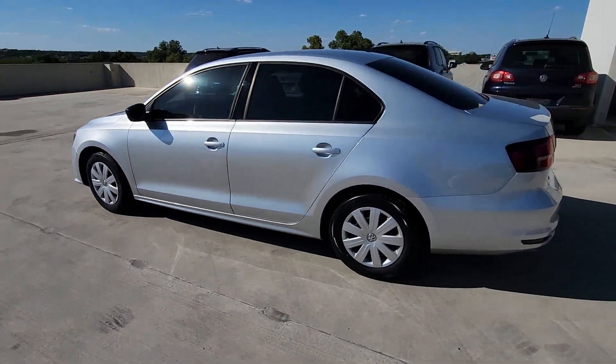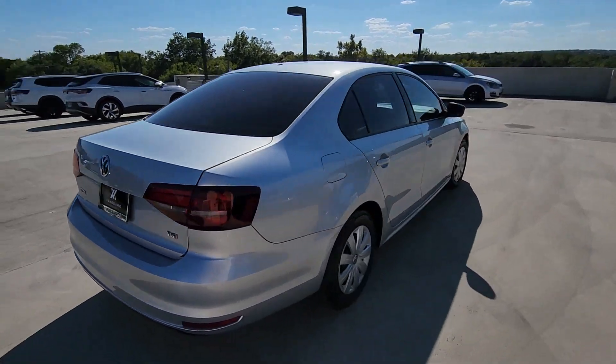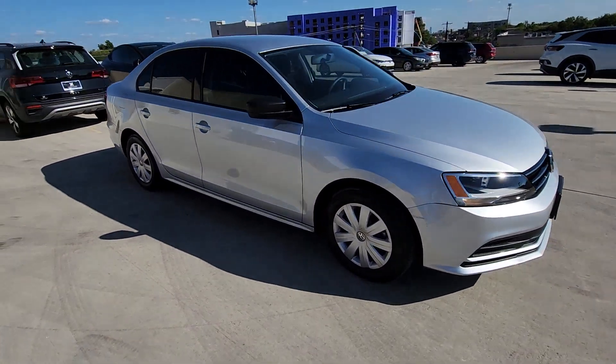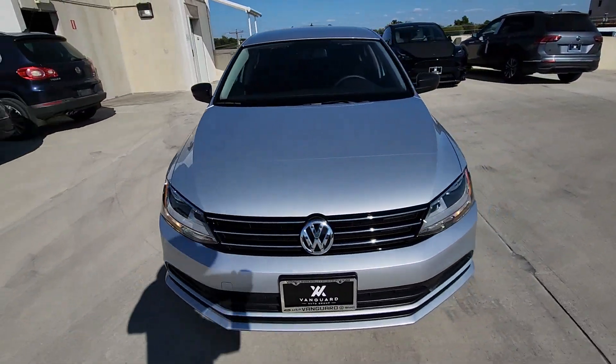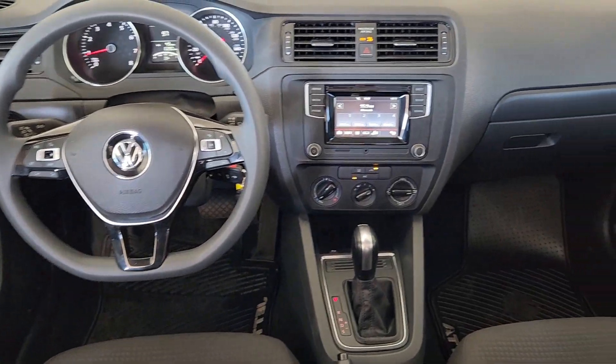You just found the 2016 Volkswagen Jetta. This vehicle is an outstanding buy with fewer than 10,000 miles on the odometer. Here's a comfortable, modern Jetta that's as fun to drive as it is practical. This refined compact sedan delivers delightful performance while its driver-assist safety features help you protect your most precious cargo.